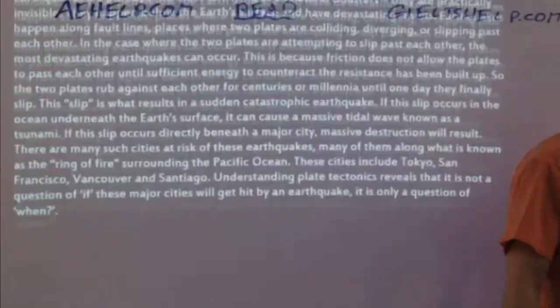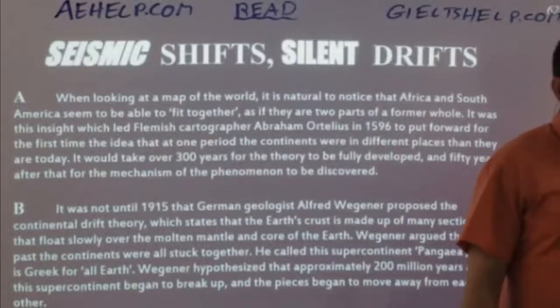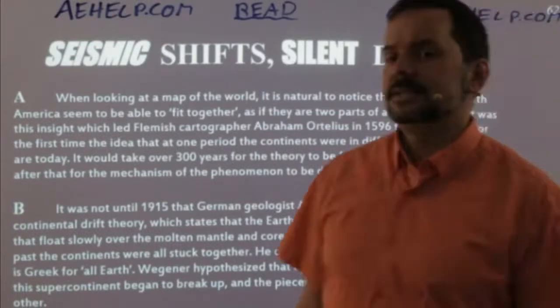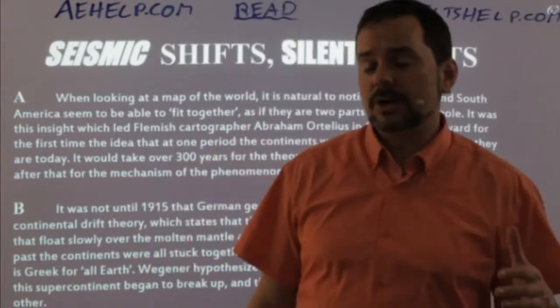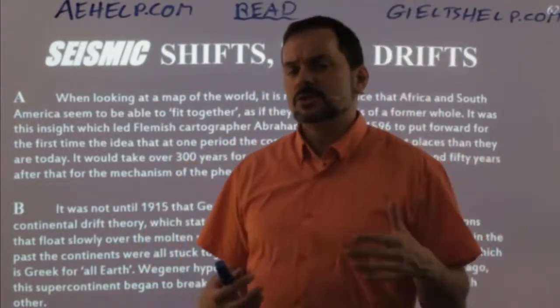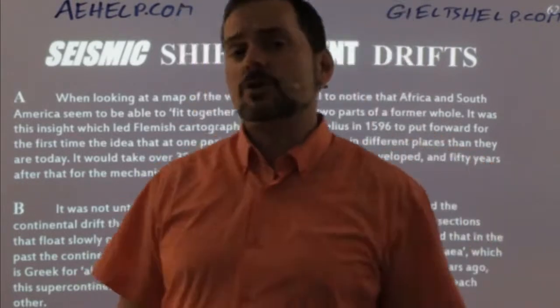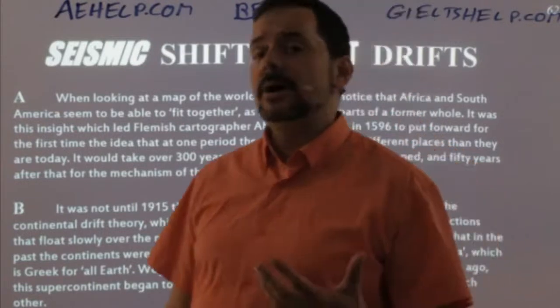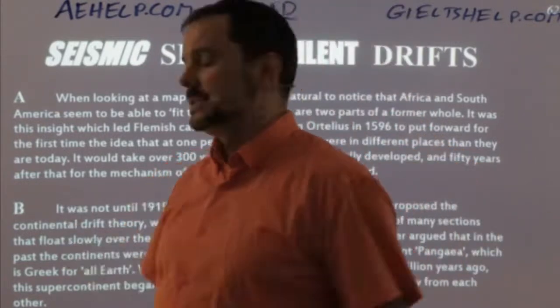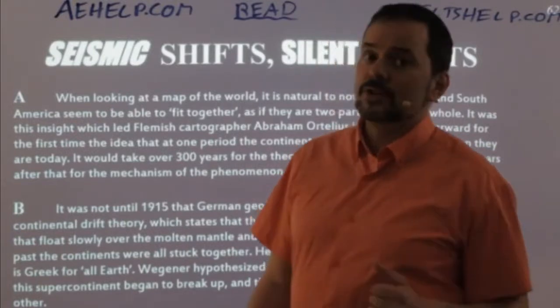Now we go back and read. When I did my IELTS exam about a month ago, I had this type of question — half of the questions were list of headings, and I did exactly what I'm showing you right now. I ended up with a band 9 in my reading, so that means I got them all right, or maybe just one wrong in the entire reading section. I'm sure that it works.